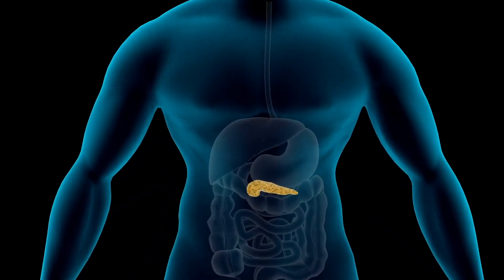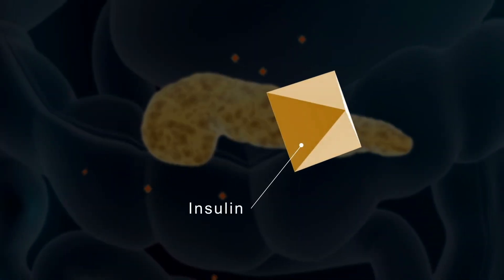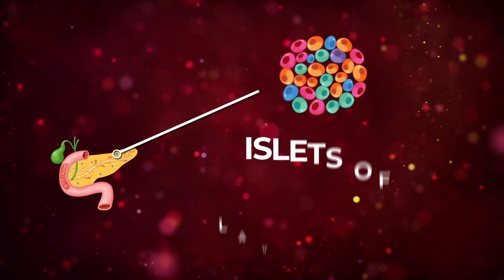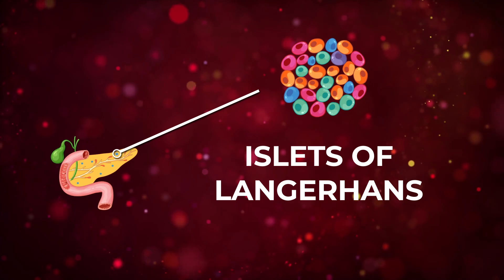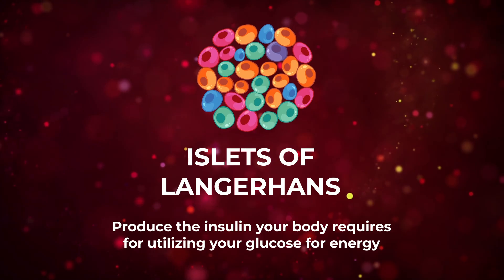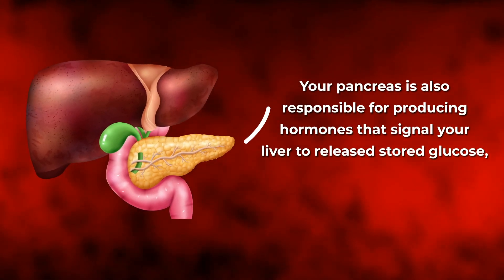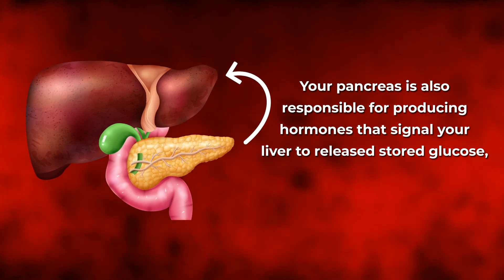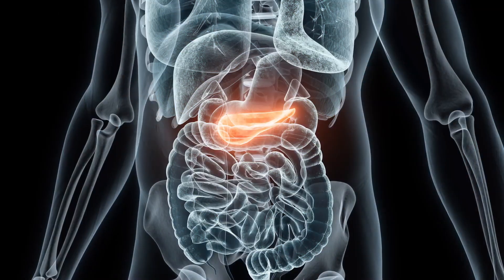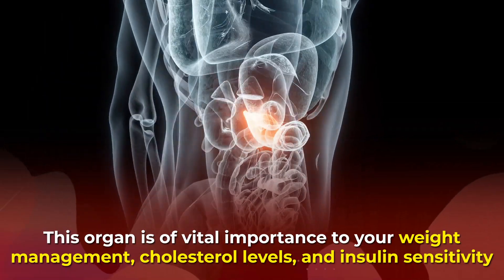Your pancreas is a key organ for your blood sugar management, as this is the place where your insulin gets made. Within your pancreas are specialized clusters of cells called islets of Langerhans. These cells are quite wondrous, as they produce the insulin your body requires for utilizing your glucose for energy. Your pancreas is also responsible for producing hormones that signal your liver to release stored glucose, along with hormones that help to regulate your appetite. So all in all, this organ is of vital importance to your weight management, cholesterol levels, and insulin sensitivity.